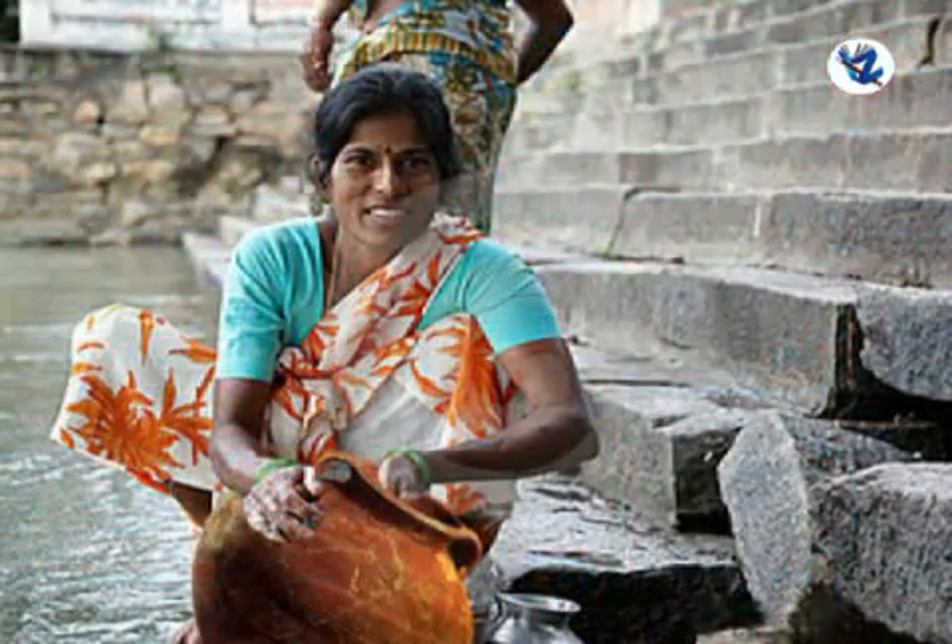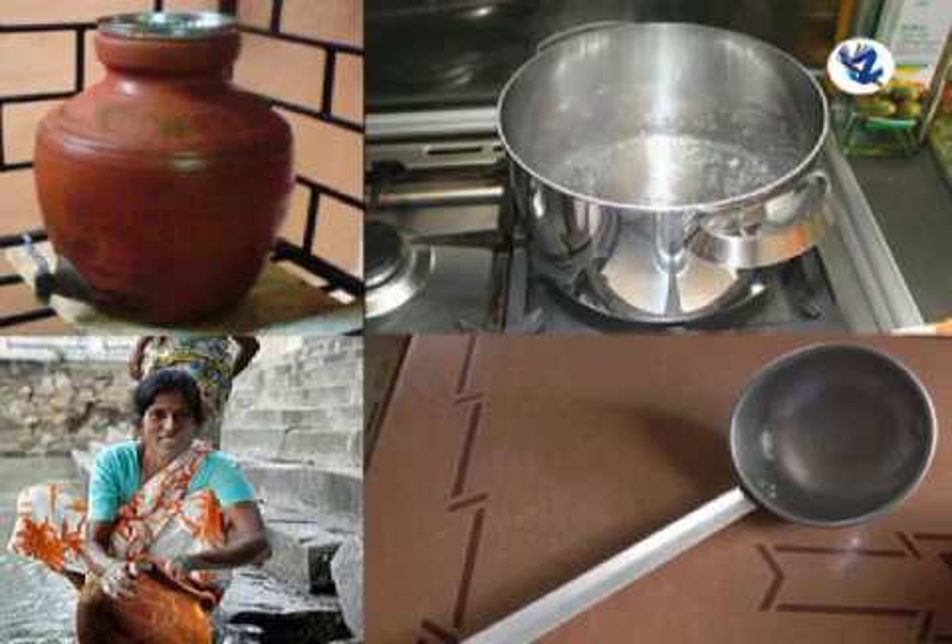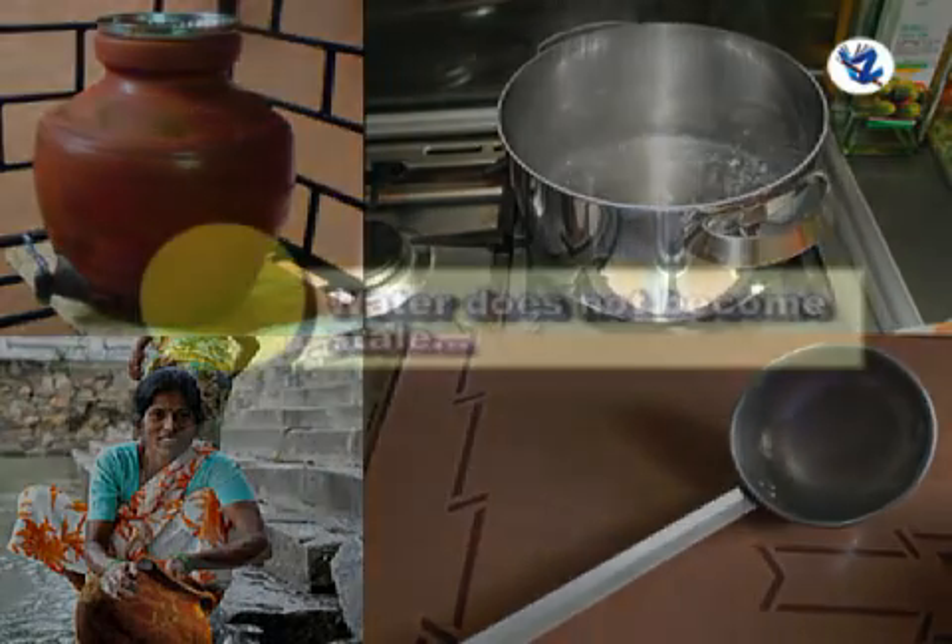When the water in a container is finished, we wash the container well before refilling it. If we take such care, we get clean water all the time. Remember this.